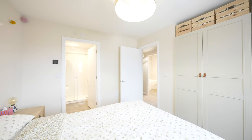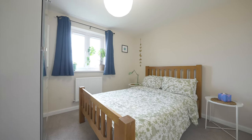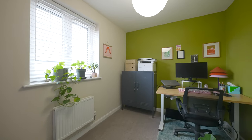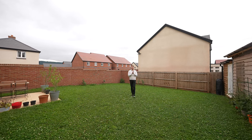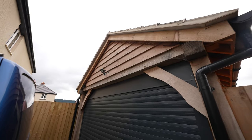To the first floor you'll find four bedrooms, the principal bedroom benefiting from fitted wardrobes and an en suite shower room. There's also a family bathroom. As previously mentioned, there's off-road parking for two to three vehicles, plus the detached garage.